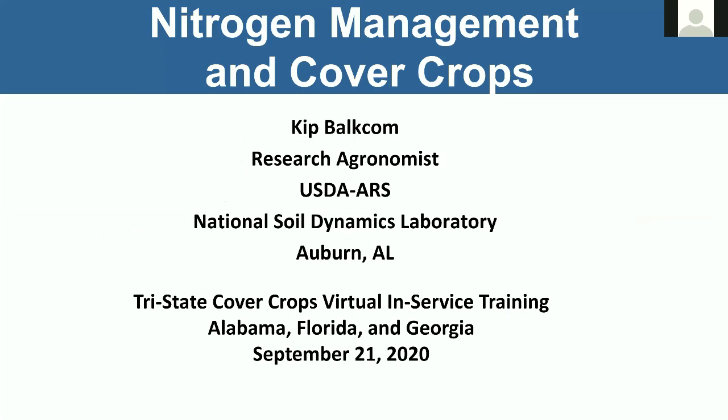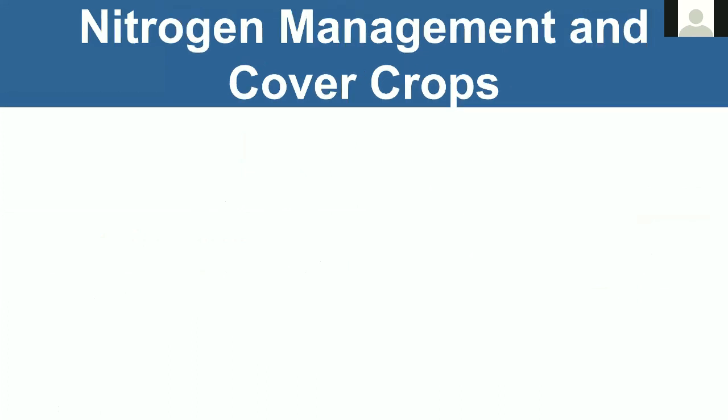Thank you for the opportunity this morning to speak to y'all. I appreciate y'all tuning in and the organizers for inviting me. I'm going to be covering nitrogen management and cover crops, and when I think about that topic I think about two different scenarios. I'm going to try to go into detail on each of those.